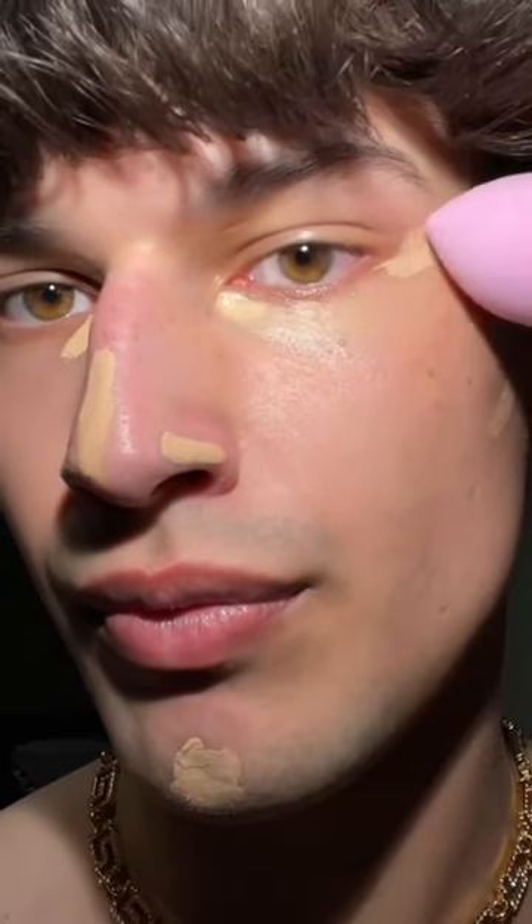Apply concealer to these exact spots and blend upwards using a damp beauty blender. Here I'm using the NARS Radiant Creamy Concealer. By doing this, you'll lift your face up naturally without having to add heavy contour.